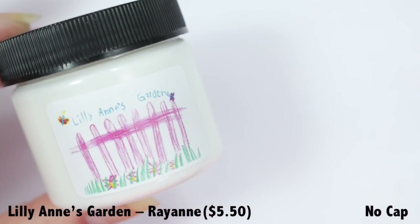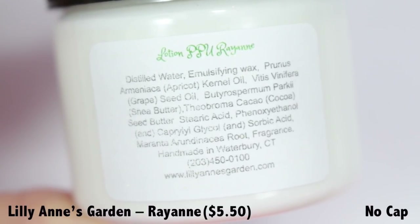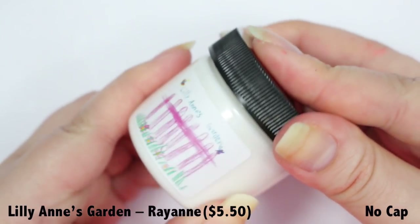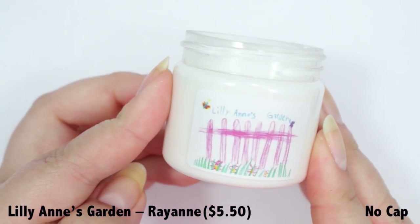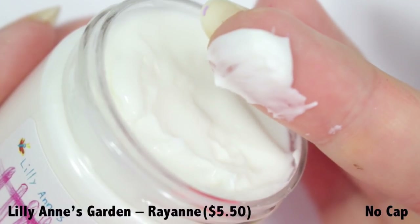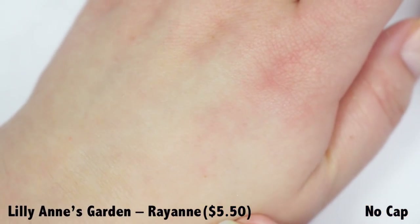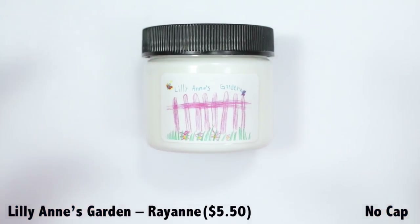Next up we have Ray Ann, a hand and body lotion from Lily Ann's Garden. This is the classic Lily Ann's Garden formula with very hydrating ingredients like apricot oil, grapeseed oil, shea butter, and cocoa butter. This month's scent is Ray Ann — a beautiful blending of apple and gardenia — a nice fruity and floral scent that isn't too overpowering. The formula is very thick like a hand cream but absorbs like a lotion, leaving skin completely hydrated and matte with no greasiness. The scent lingered pleasantly without being a distraction. This two-ounce bottle is priced at $5.50 with no cap.